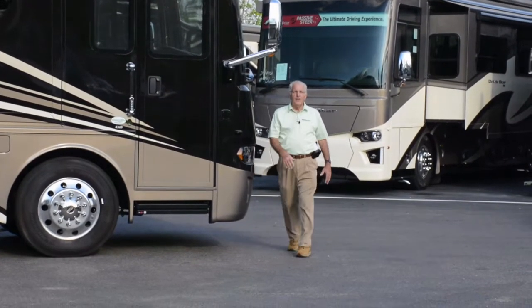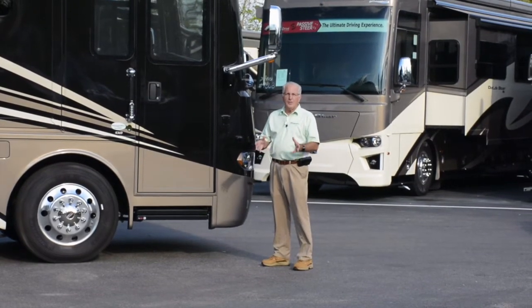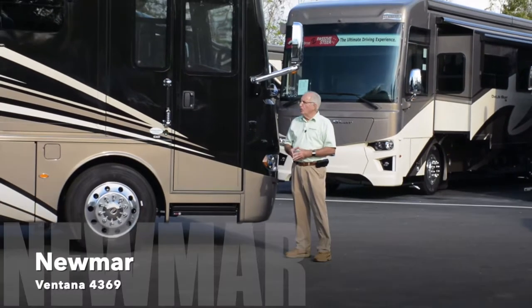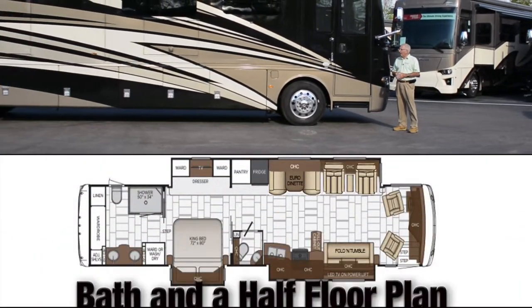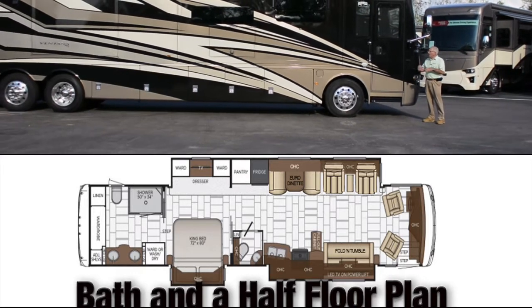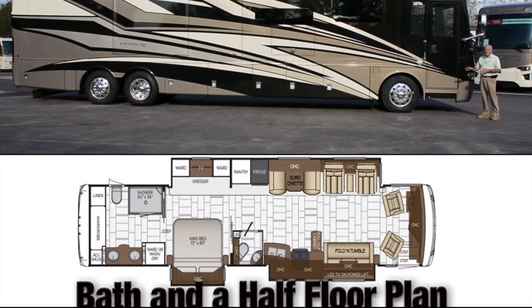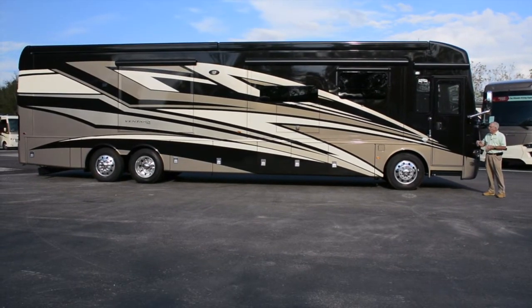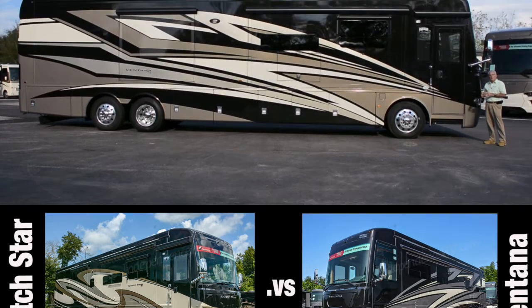Hello and welcome to Independence RV, located in Winter Garden, Florida. I'm Dan Healy, your host today, and we're sharing an all-new Newmar Ventana Model 4369. This is a bath and a half floor plan. Many people find this an attractive alternative to a Dutch Star, but not at the Dutch Star price. Let's go through some of the items that make this coach similar to a Dutch Star, and you can make a price value determination.